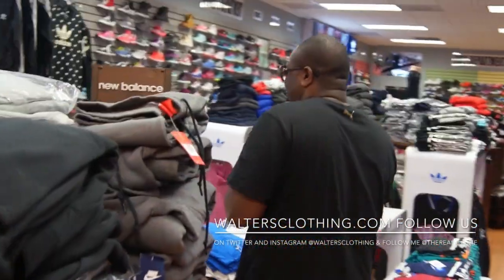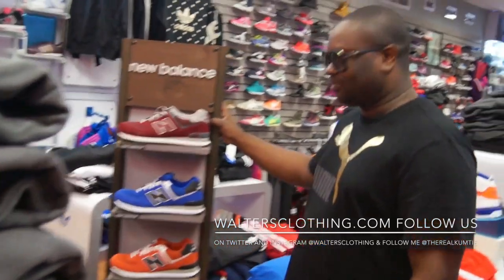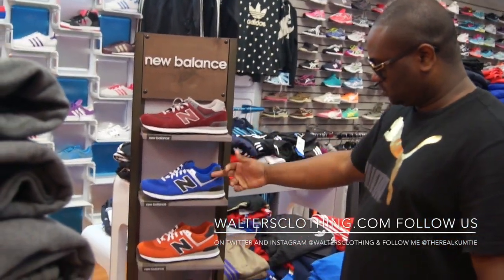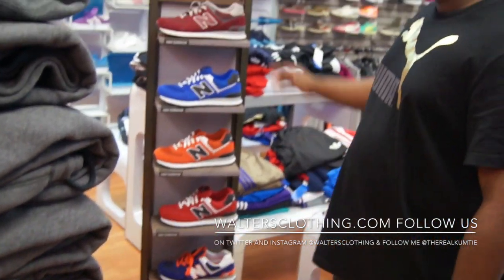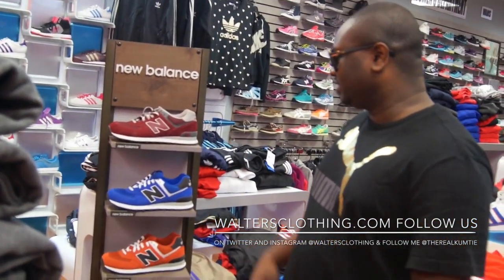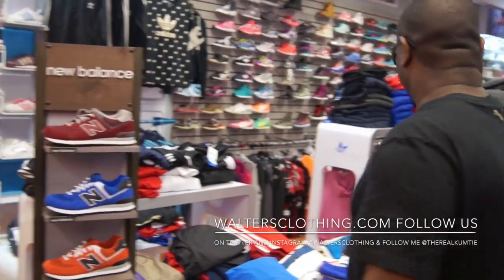All right, let's check these New Balance out — we changed it up a little bit. We got a couple of new colors in the 574s. We stay up on a little mixture, you know, different brands and whatever. We also got the Dealers back in.